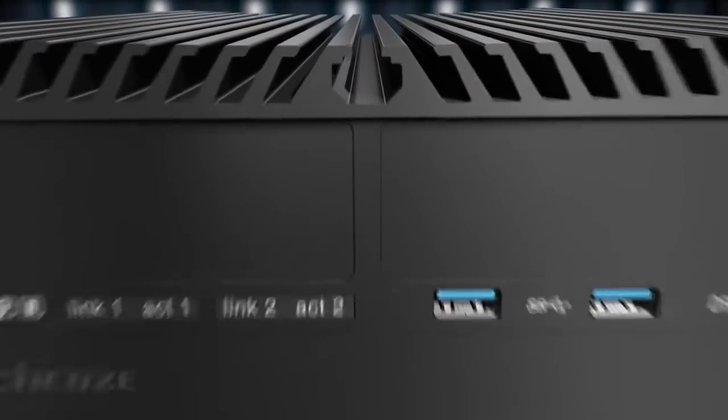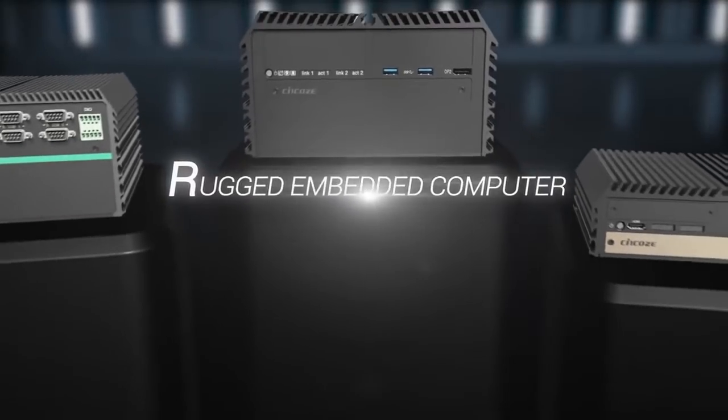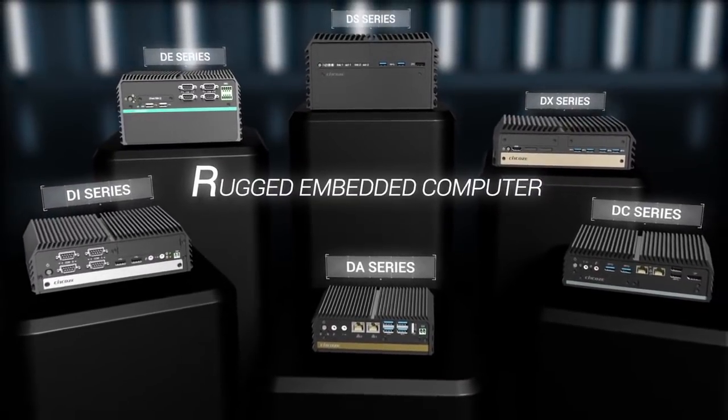Synco's Rugged Embedded System provides a complete product series to convert the word rugged into real product specifications, to fulfill a variety of industrial application demands.